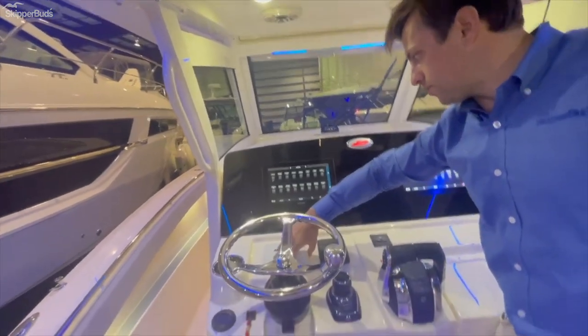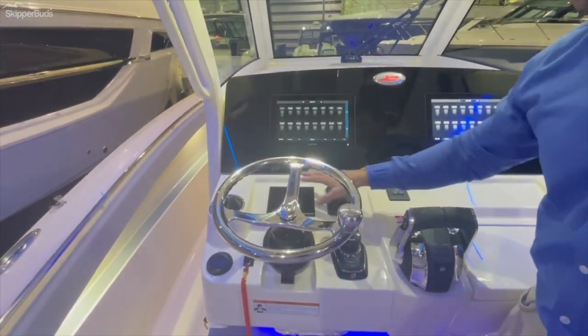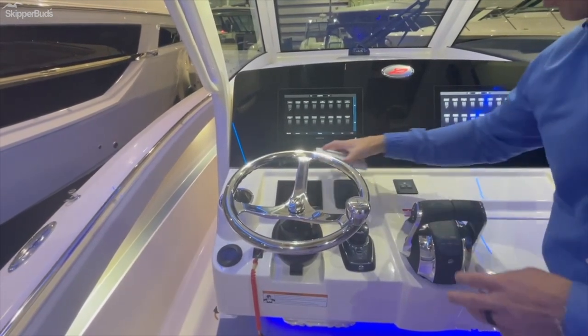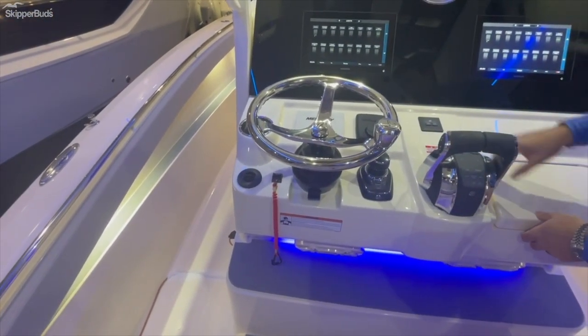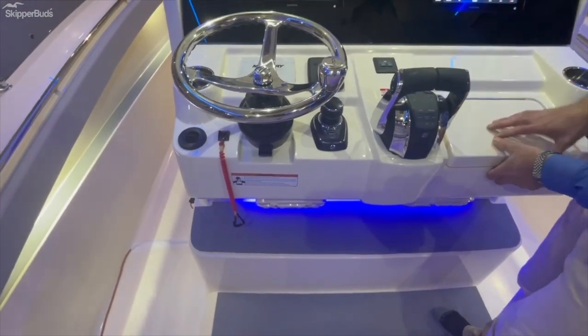You can monitor the Mercury system through the twin Garmin screens, but there's also engine data on the Mercury display here. There is cockpit air and heat optioned on this boat, and again the joystick, which comes with Skyhook and autopilot.